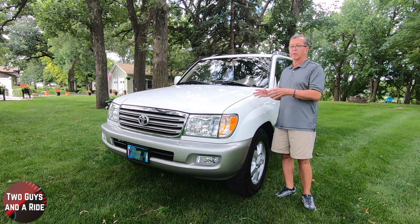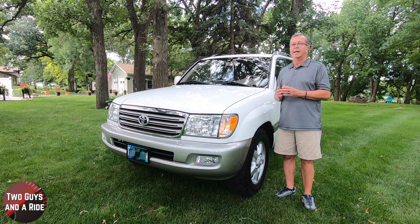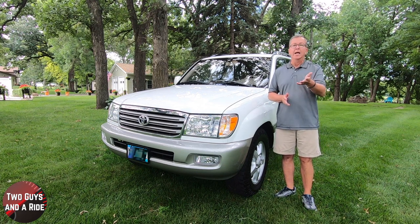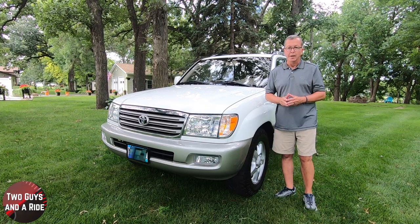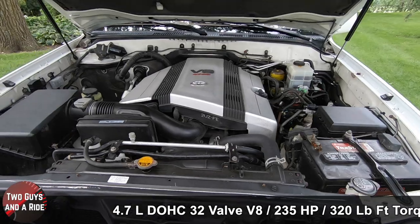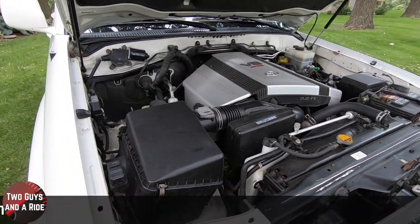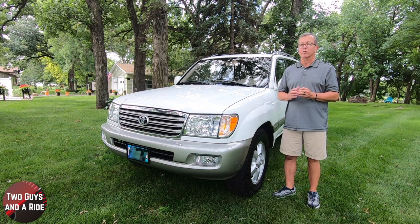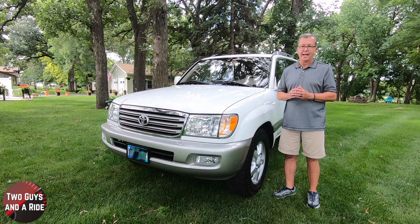This is a 2004 Toyota Land Cruiser Series 100, the 4x4 base trim, with an MSRP of $54,725 when new. It's presented in natural white with an ivory leather interior. It's powered by a 4.7-liter double-overhead cam, 32-valve V8 engine producing 235 horsepower and 320 pound-feet of torque, driven through a 5-speed automatic transmission with overdrive. It has second-gear start capability, a power mode, and a manual transfer case.